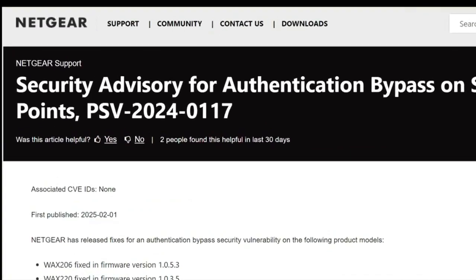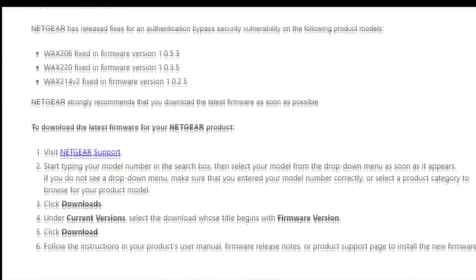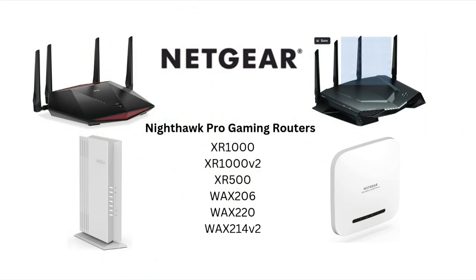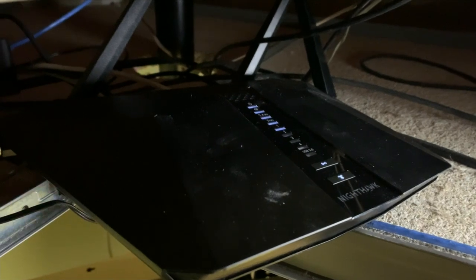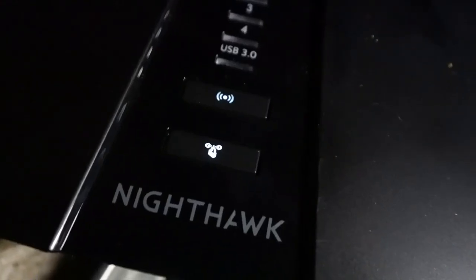Netgear, makers of Nighthawk routers, is urging customers to install a critical security update to some of its more popular gaming routers and access points: XR1000, 1000V2, and 500, WAX206, 220, and 214V2. Netgear says the vulnerability will allow remote network access without user permission or even knowledge.